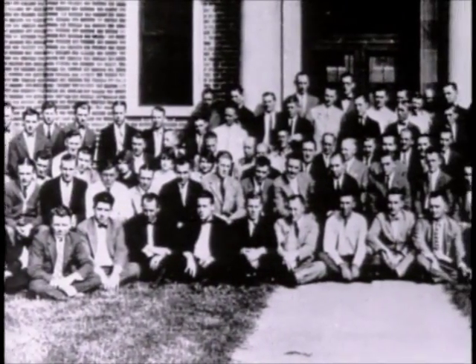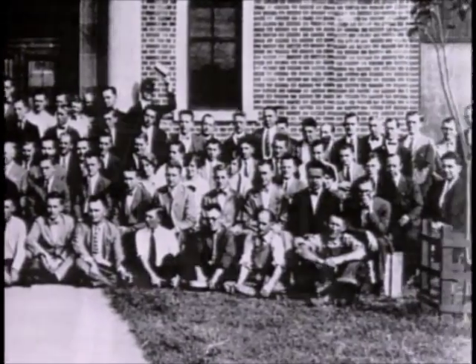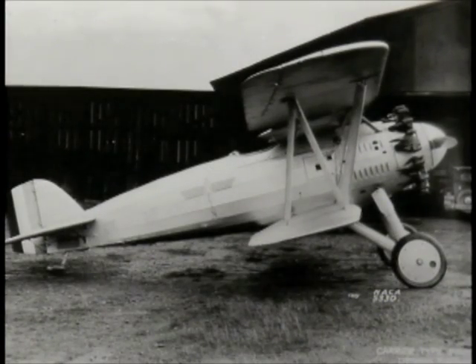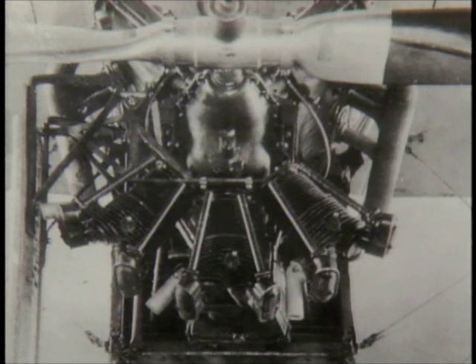Langley played host to its first aircraft engineering conference in 1926. This informal affair would quickly become an annual rite of spring for the leading lights of aeronautics. At the 1927 conference, the Navy defined a problem: could a covering, or cowling, be designed to fit around the cylinders of the radial aircraft engines then in widespread use? The Navy was sponsoring the development of the radial air-cooled engines at the time.